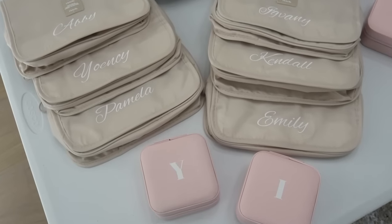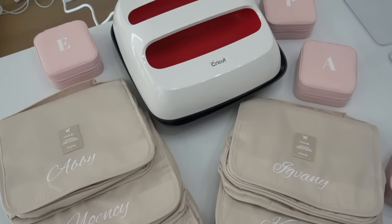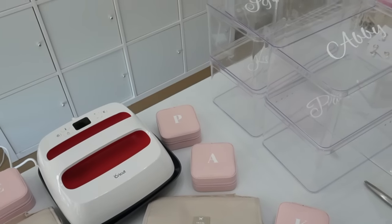Here is how everything turned out — honestly way better than I expected, and I couldn't be more obsessed with the Cricut, you guys. 10 out of 10 would recommend.